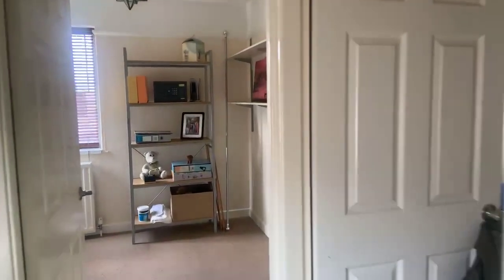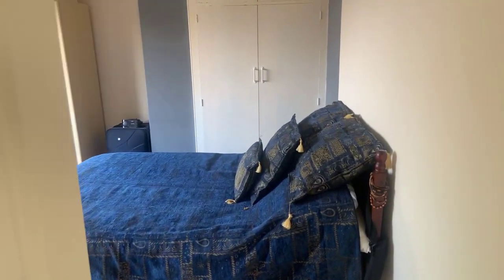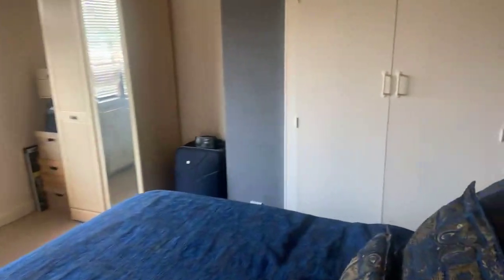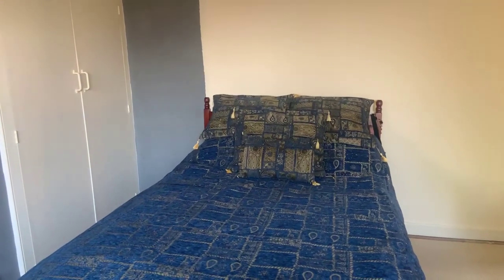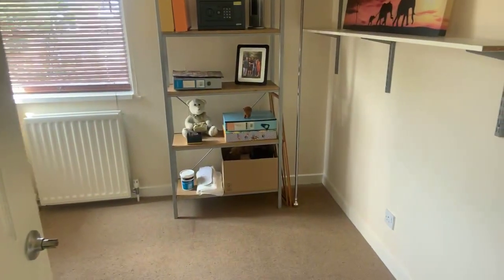Leading to the other double bedroom, which is 12 foot by 10.1 foot — so two good-sized double bedrooms. This one has built-in double wardrobes, as well as television points, a radiator, and double glazed windows.